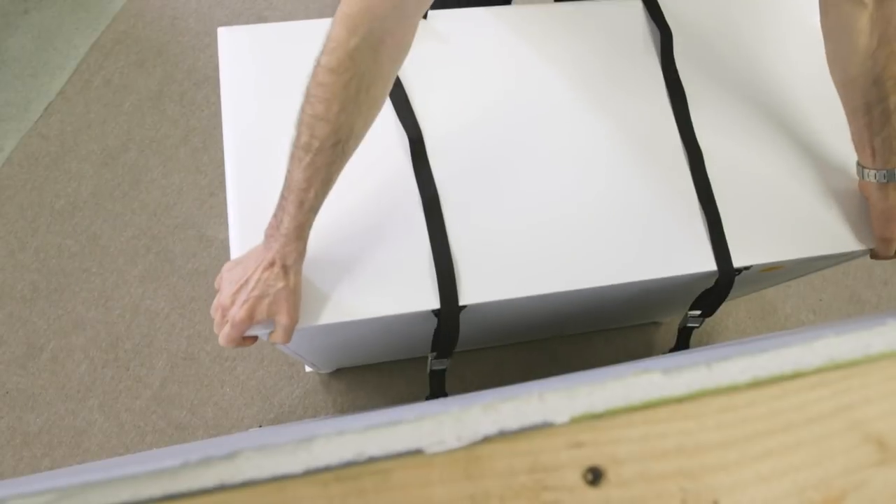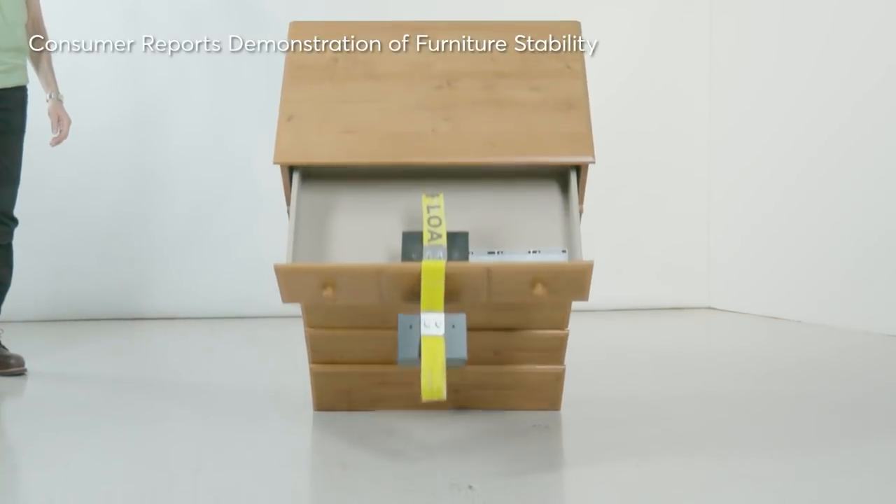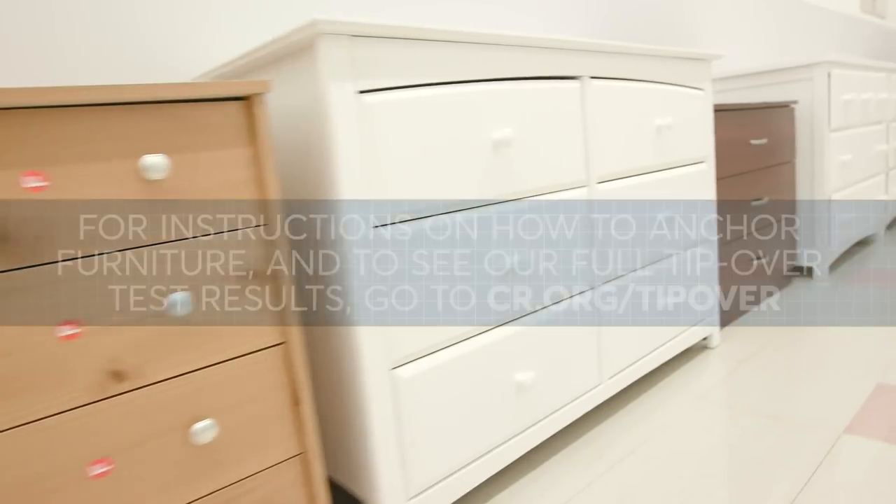For more information on how to anchor your furniture and to see our full furniture stability testing results, go to cr.org/tipover.